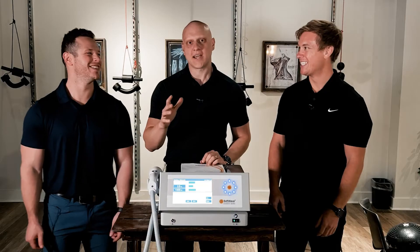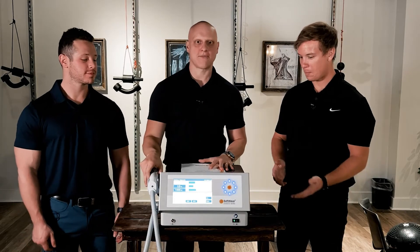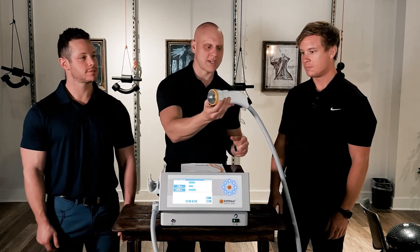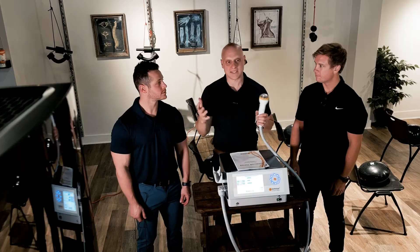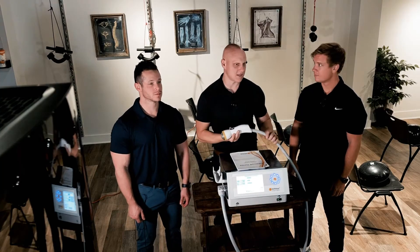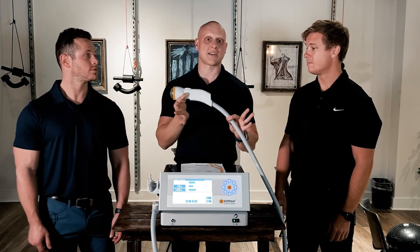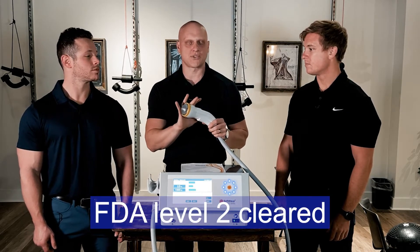Hey Stronghold family, we're really excited because our machine finally came from Germany — it's finally here. We have our Stem Wave Therapy Ortho Gold 100, and this tissue regeneration technology — we're the only clinic in the state of Tennessee in a 240-mile radius that has this technology.